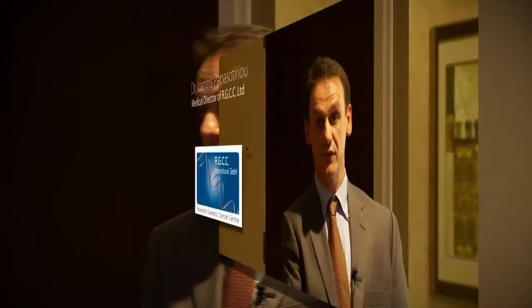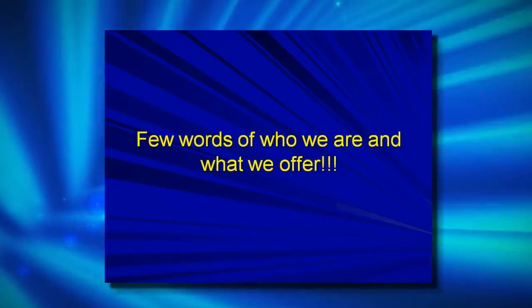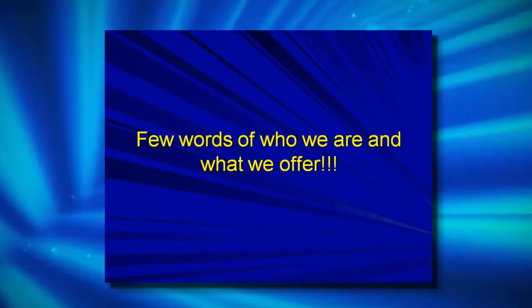From my name, it seems that I will say things that may sound difficult to you — it may sound Greek to you. I am Greek after all, so you have to bear with me. I consider myself of Greek origin, but I am half Greek and half German. I was born and raised in Germany. I finished medical school in Greece, but my specialty in genetics and my MSc's and my PhD were completed in Germany.